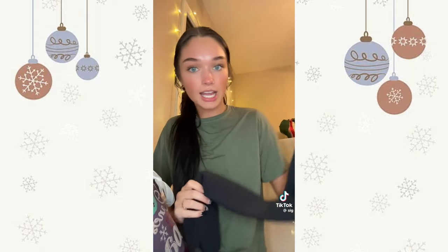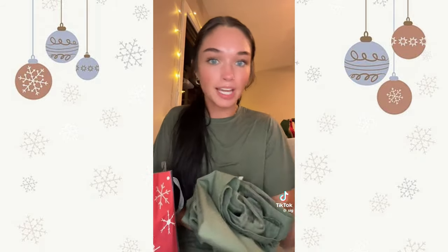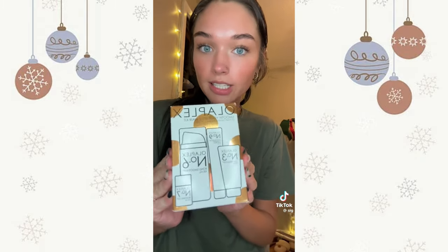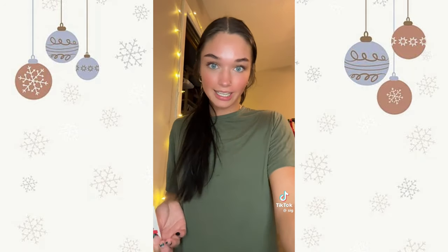I got new Lululemon black align leggings — I've had the same pair for about five years and they needed to go. I also got olive green scrubs — I work as a CNA so these are needed and expensive. I also got this Olaplex set which I haven't tried but I'm excited to. I got the Coco Chanel perfume and a Visa gift card — from my great aunt who couldn't make it because they were sick, but she still sent something which is so sweet.